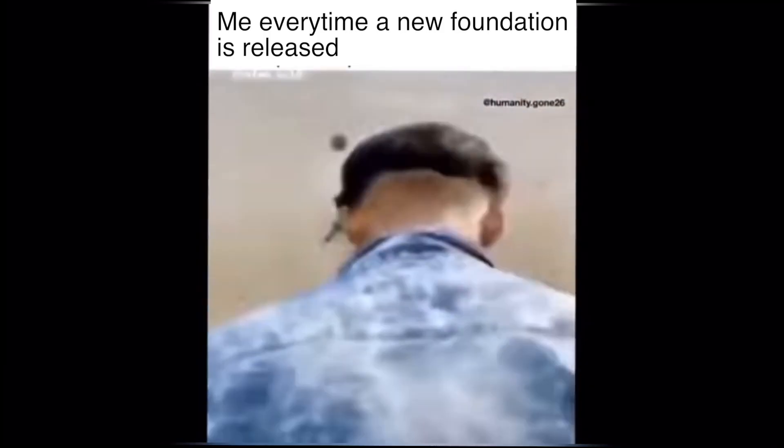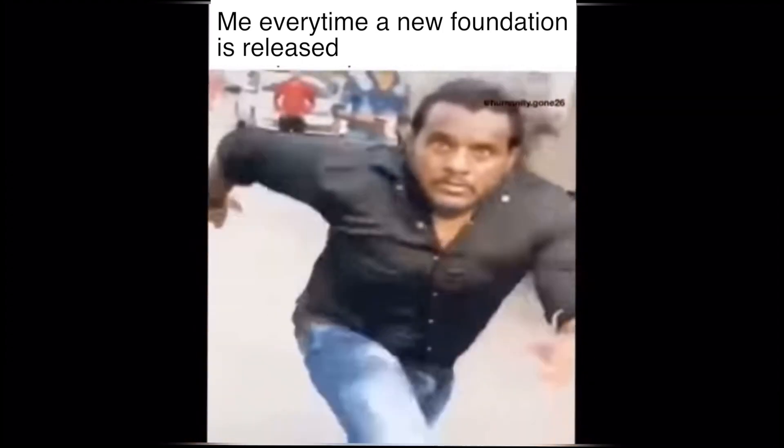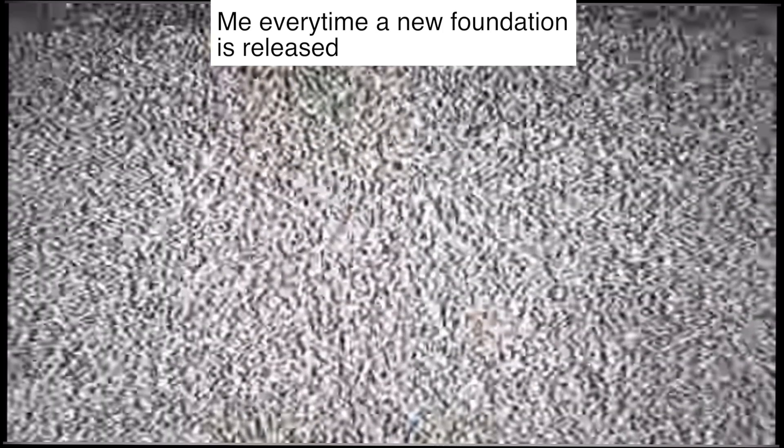I always get asked what my favorite foundation is. If you know me, you know I am the biggest foundation hoarder ever — every foundation that comes out, I need it. It's really bad because I literally buy so much, I get sent so much, and it just sits in my makeup storage. I never actually get to finish a bottle. The only bottle I've probably finished and repurchased is the Mac Studio Fix Fluid.